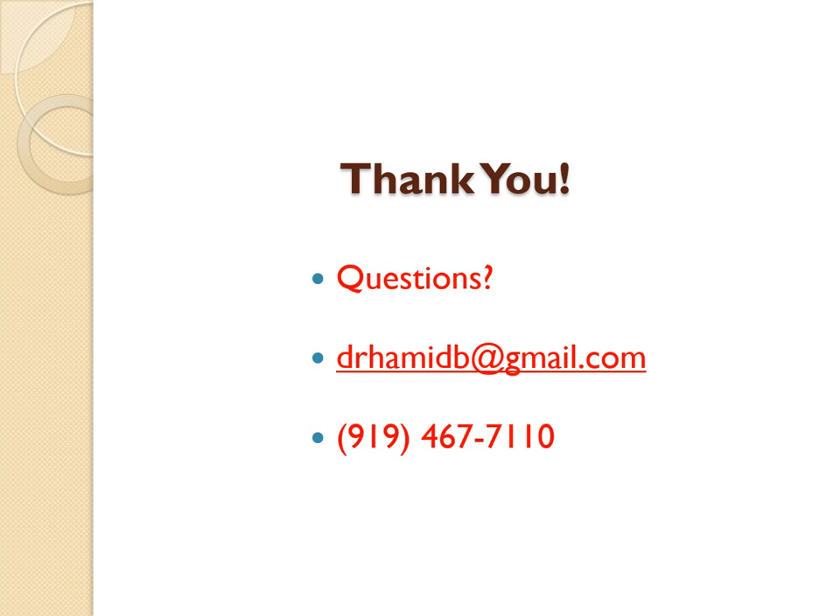That brings my presentation to a conclusion. We covered a lot of material, and there's a lot more to talk about at another time. If you have any questions or would like any additional information, here's my contact information — please feel free to call me. Thank you very much, and enjoy the rest of your presentations.